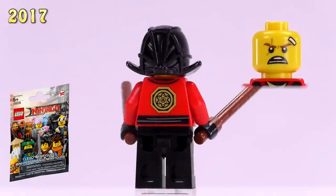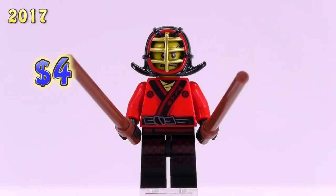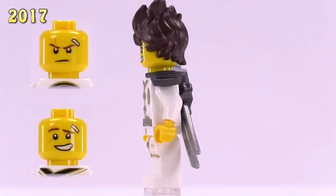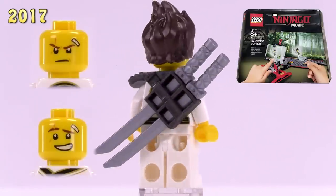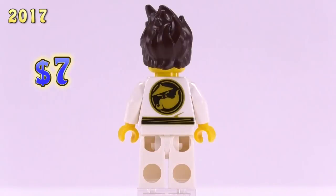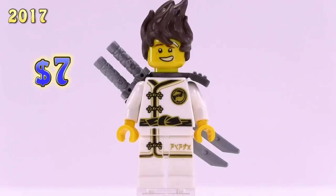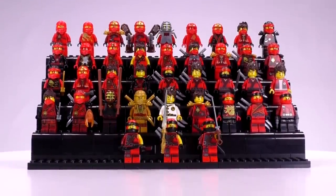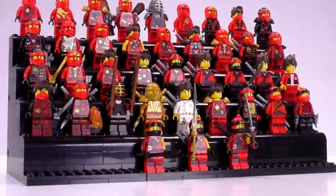For the LEGO Ninjago Movie they decided to come back around and make Kendo versions of the characters. This Kendo Kai was from the collectible minifigure series, and the print detailing for the mask is particularly good. He is four dollars. There's also a Training Kai in kind of white training clothes from the Movie Maker set as well as Kai's Dojo polybag set — that's a seven dollar fig.